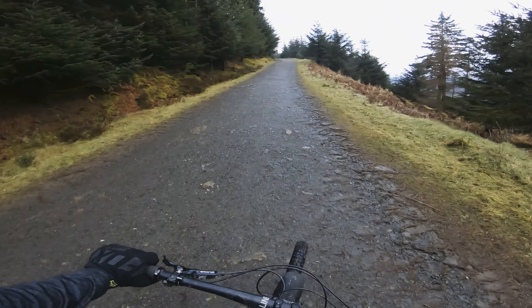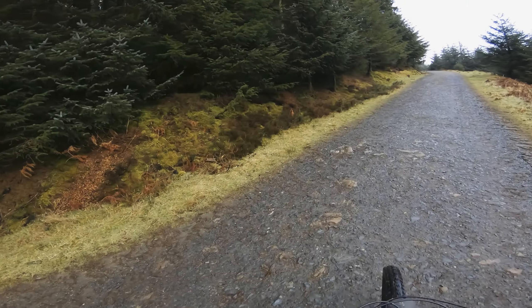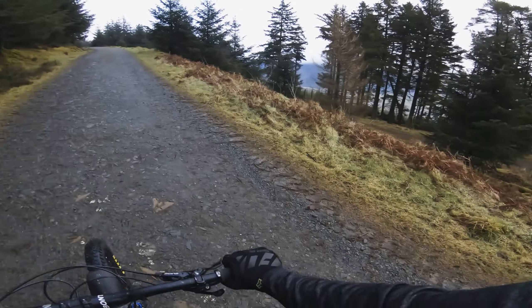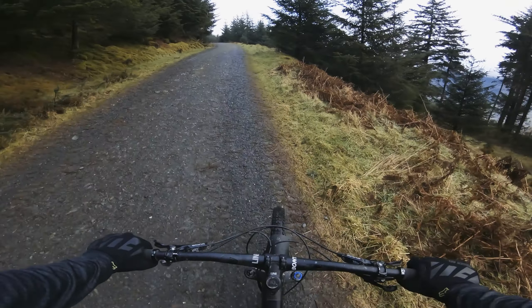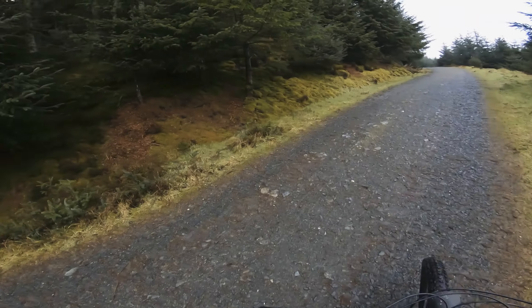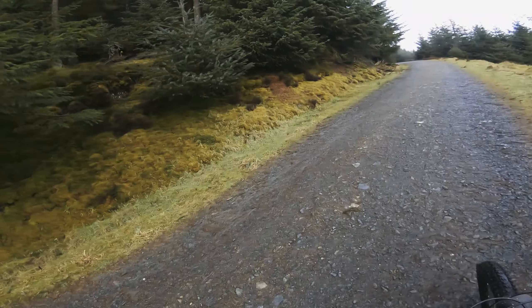I always think when coming up this forest road, there are so many more opportunities for places you could have trails up in these woods. I'm not sure why they haven't really expanded it since they first opened the trail centre, because there is so much space around here.